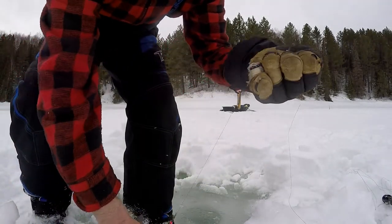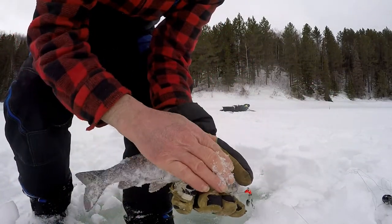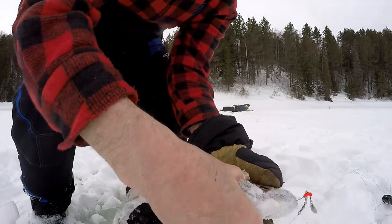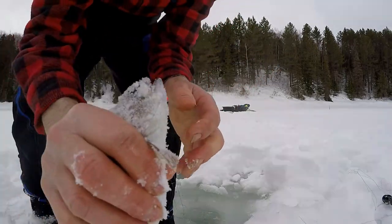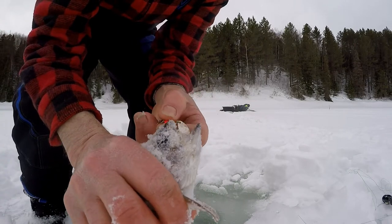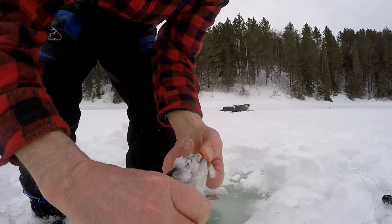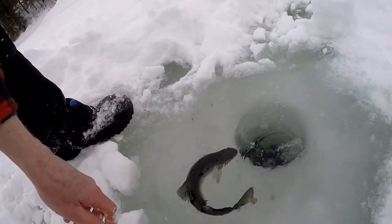There's a nice one — I think that's probably the fourth one of the day. They're all about the same size. Got them on just a little jig with a flasher on it, tipped with a minnow. See if he can find his way down there.